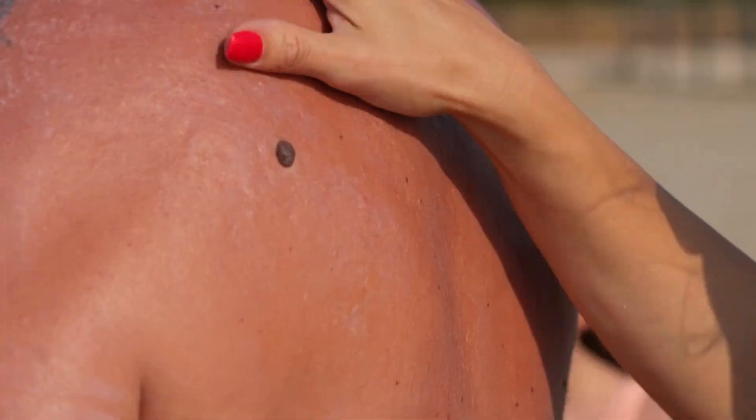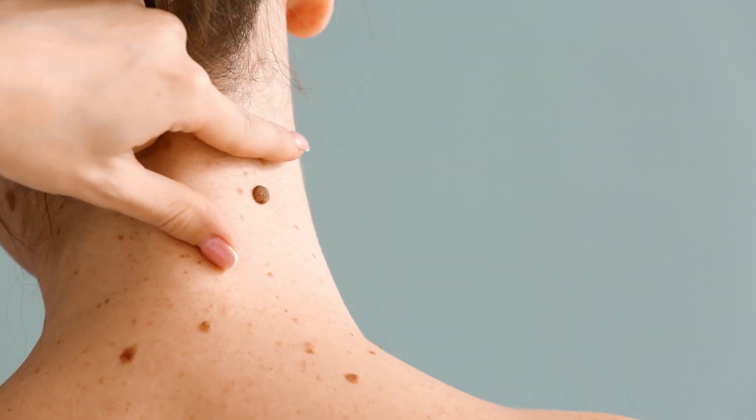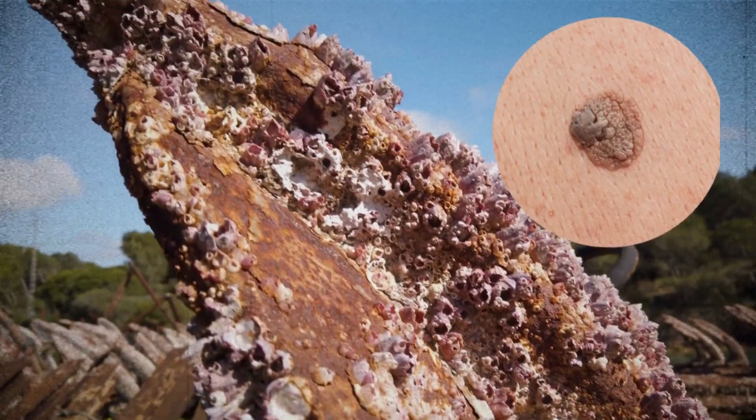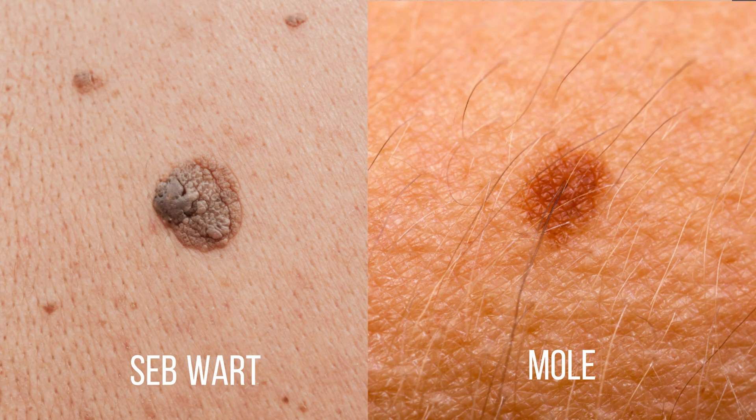Seborrheic keratosis. These are my favourite fakes, and I probably see thousands of them every year. They can look terrifying — these dark, crusty, stuck-on blobs. People often come in convinced it's something bad, but here's the truth: these are more like barnacles on a ship. They're ugly, crusty, a little stubborn, rather than a cancer that invades and sticks its fingers into things. They can pop up in inconvenient places, like at the bra strap line where they catch on things, but otherwise they're completely harmless. Notice how they sit on the skin, almost glued on, and often have this waxy, wart-like texture. They don't change much over time, and they can pop up in clusters, like a little army of harmless invaders.